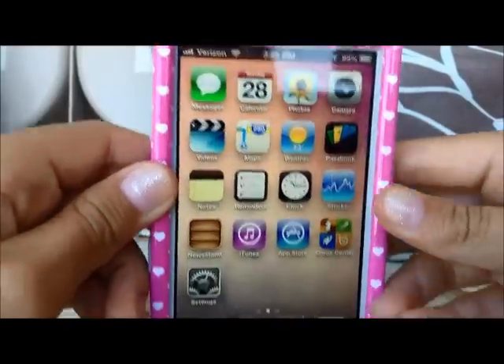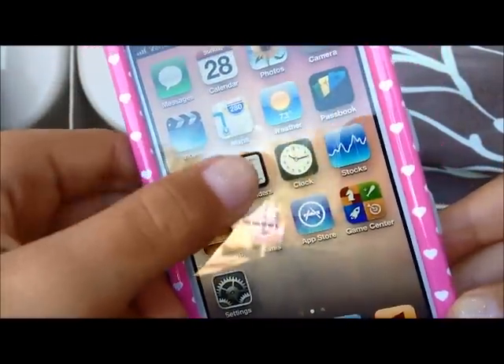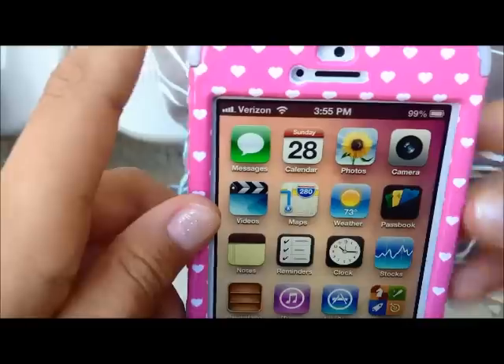So basically my background is just a bunch of colors. There's blue, it's like a whitish tan, and then there's also some pink and purple up there.